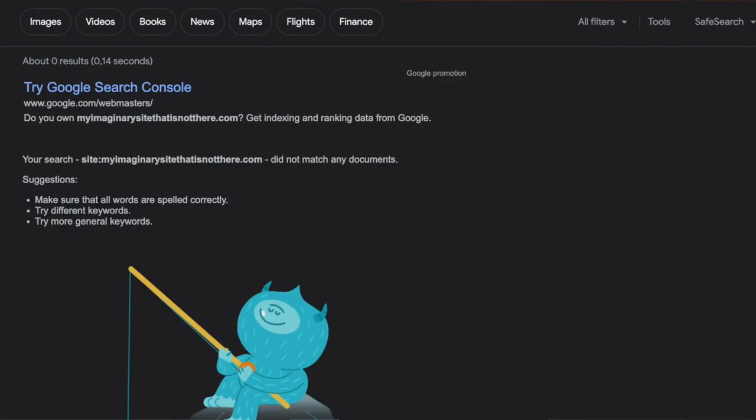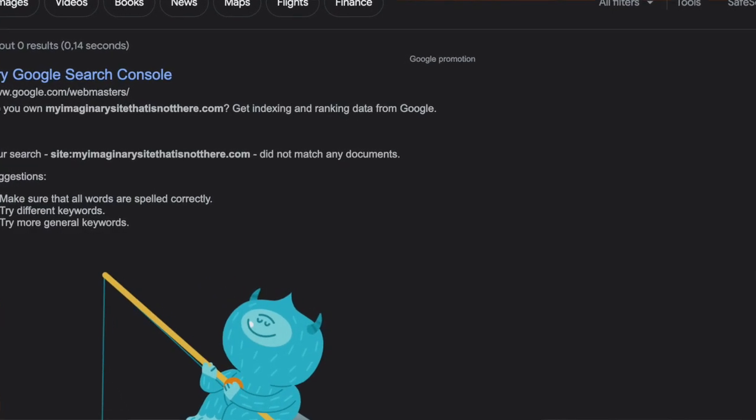If this gives you an empty page or if you are not seeing your blog posts or pages in the results, this might mean that Google is not showing your posts and pages on the search results.